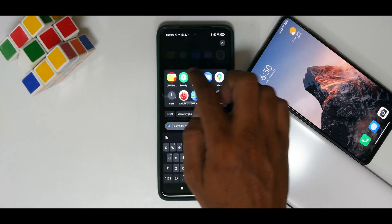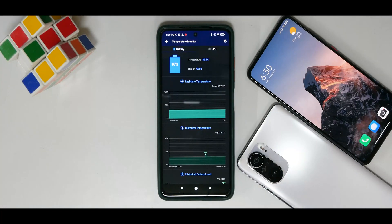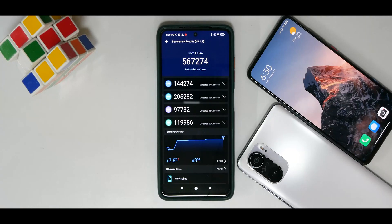Moving on to AnTuTu benchmark: in 12.0.4 the score was 563,286; in 12.0.5 it scored 567,274. Our testing method ensures the phone is cooled down, all applications installed, no background downloads, phone put to flight mode or switched off for 10–15 minutes to cool down, then we run the benchmark. We do this multiple times to get the best results for that update. The AnTuTu score increased by around four thousand points, which is a pretty significant jump.